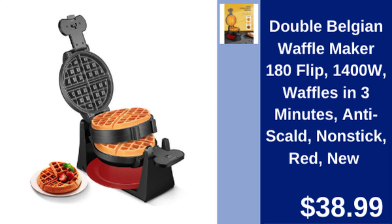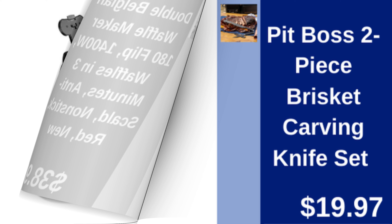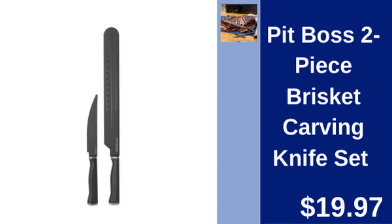Double Belgian waffle maker — 1400 watt flip waffle maker, non-stick, makes waffles in 3 minutes. $38.99.